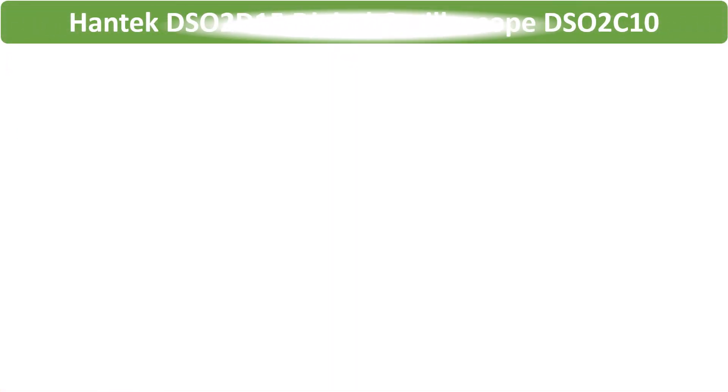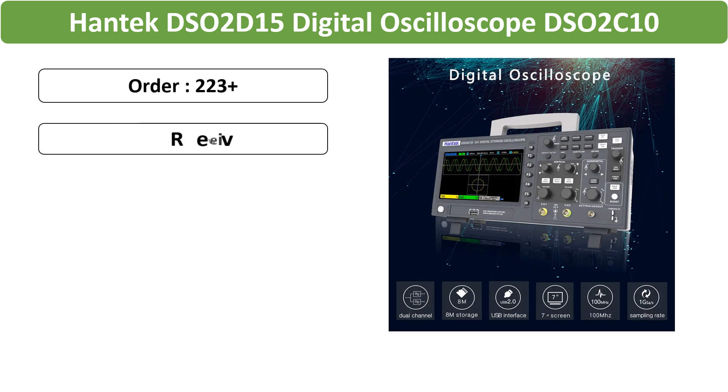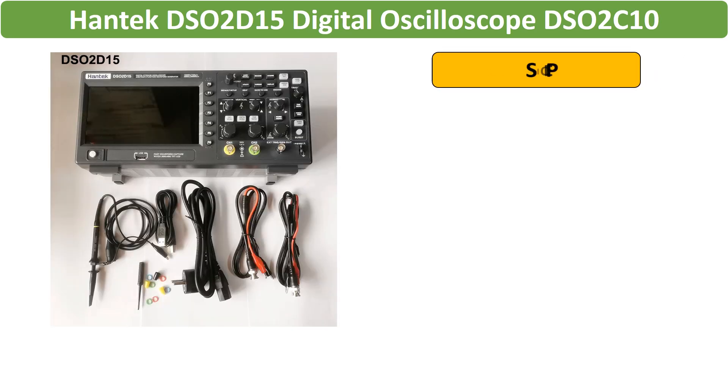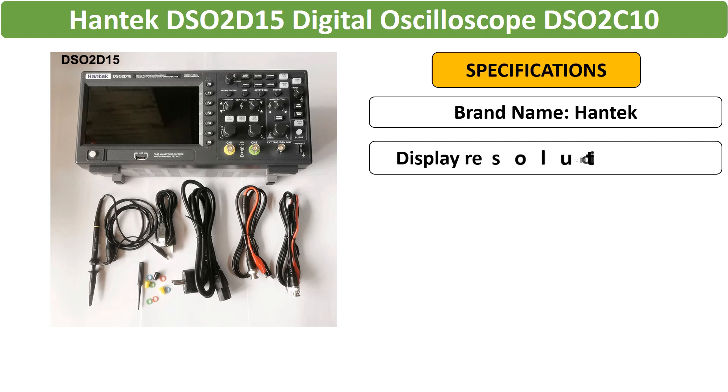Number 5: Hantec Digital Oscilloscope. Hantec is a portable oscilloscope with two channels and 150 MHz bandwidth. Featuring USB storage and multimeter functions, it ensures convenience for on-the-go testing and analysis in a compact design.